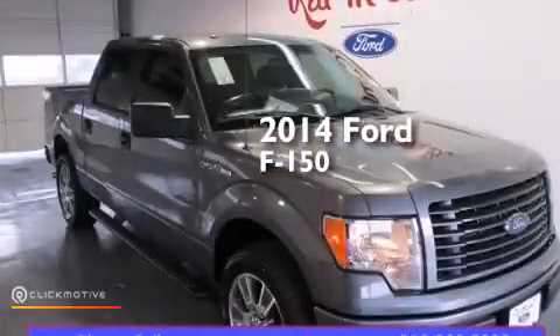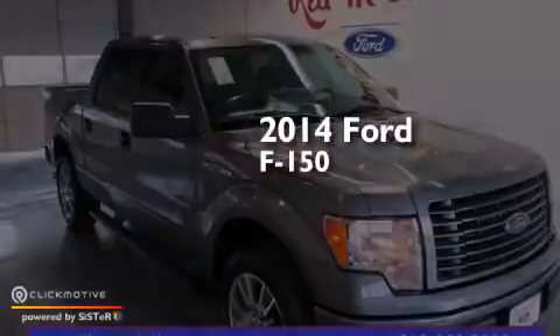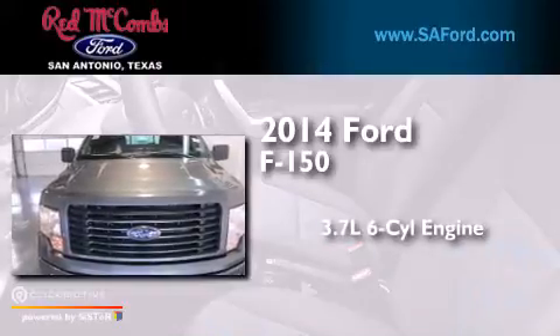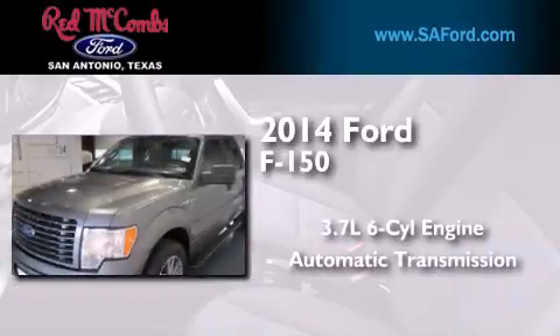This is a brand-new 2014 Ford F-150. It features a 3.7-liter six-cylinder engine and an automatic transmission.